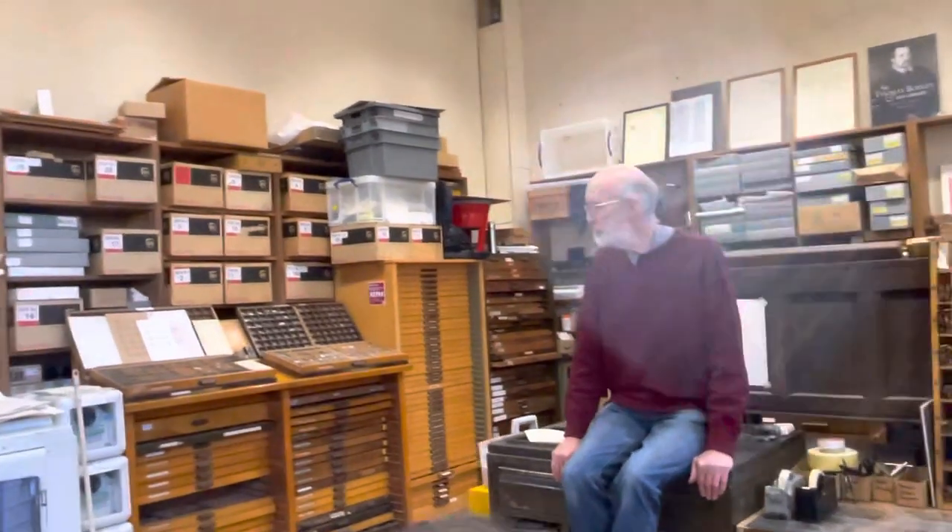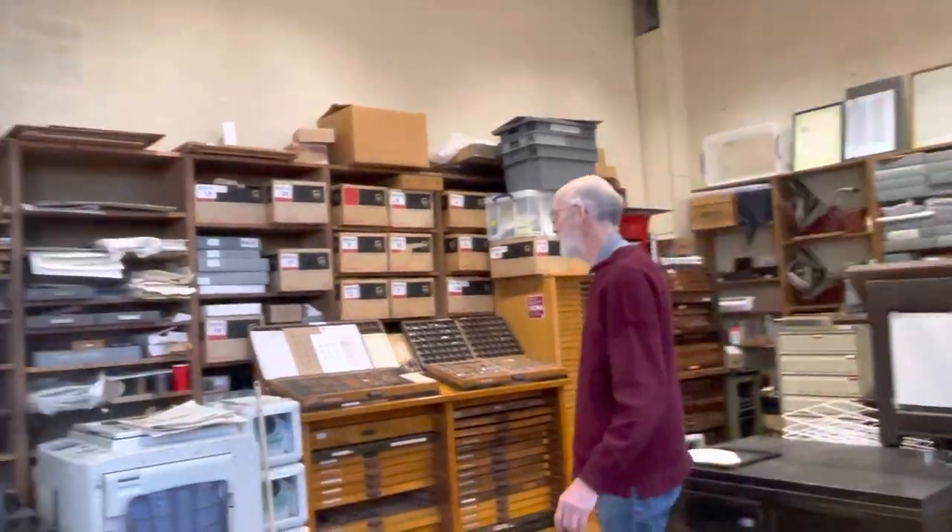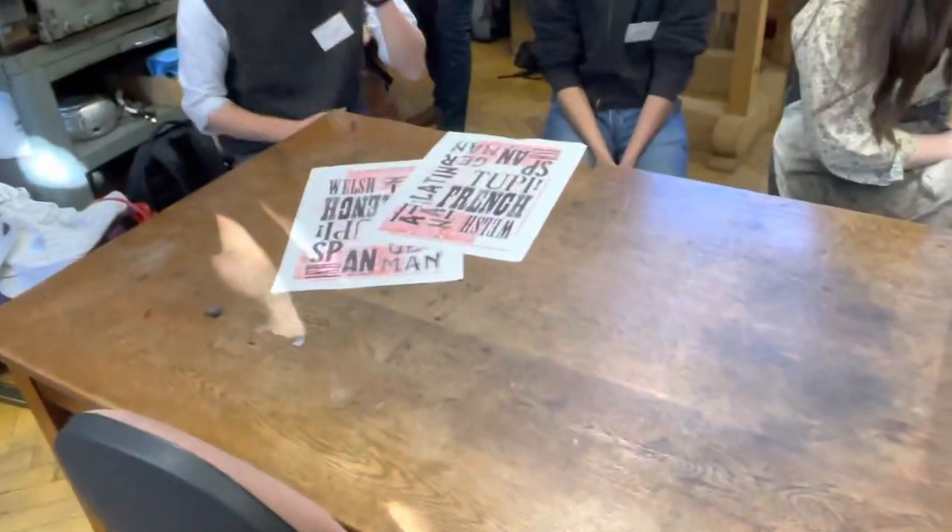We're going to have a little look at some printing this morning. Henrico has kindly brought some old bits of paper with images on them. Thank you — I want to be sure you can press it down.